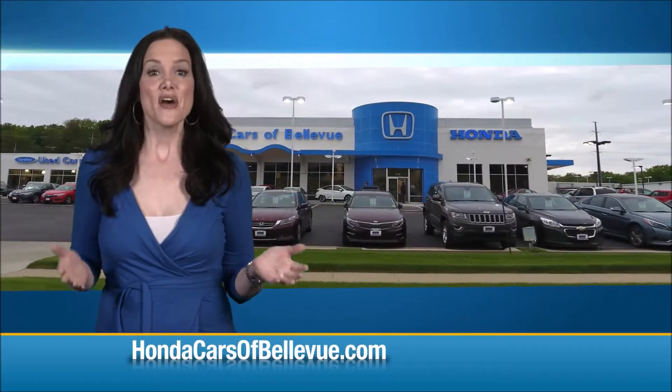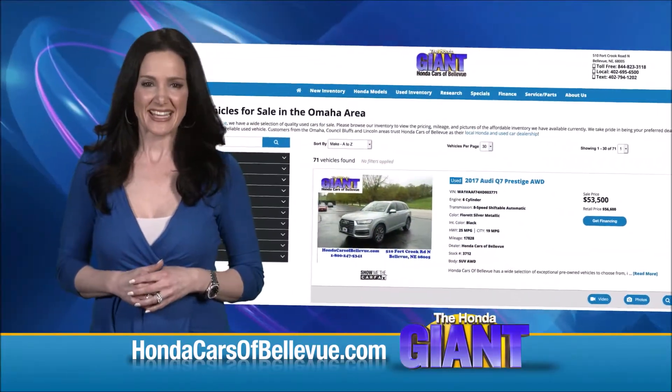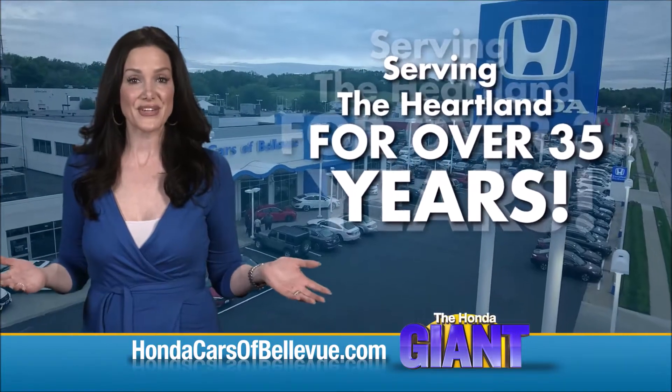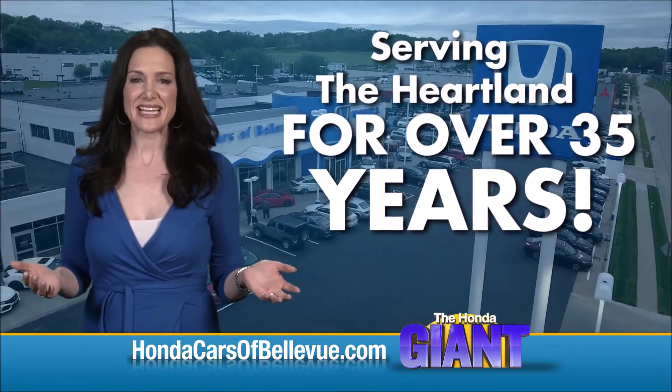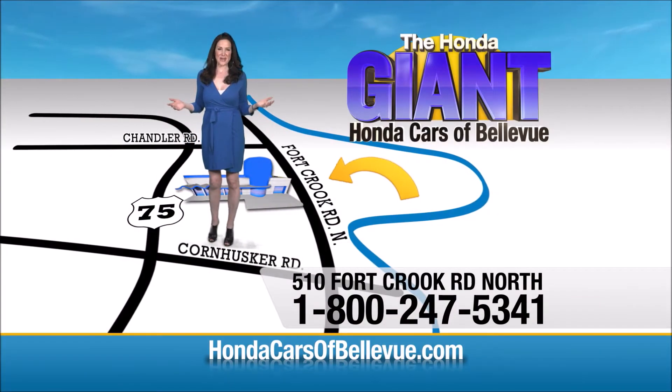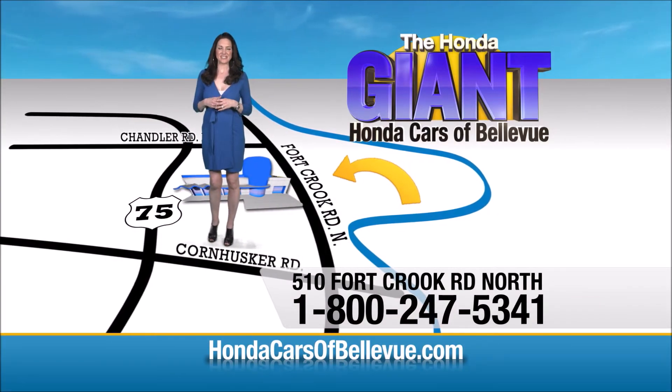Thanks, Brian. Find this and many more quality pre-owned vehicles at hondacarsabellevue.com. Serving the heartland for over 35 years, one happy Honda customer at a time. Honda Cars of Bellevue — one small step off Kennedy freeway, one giant Honda savings store.